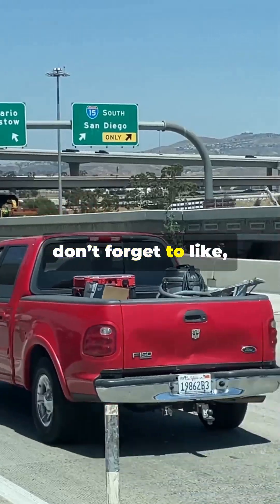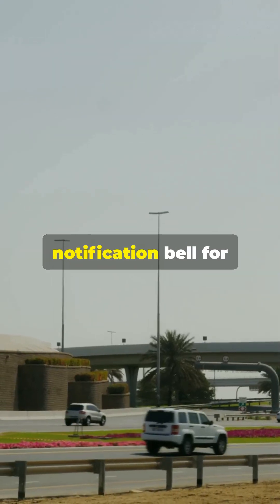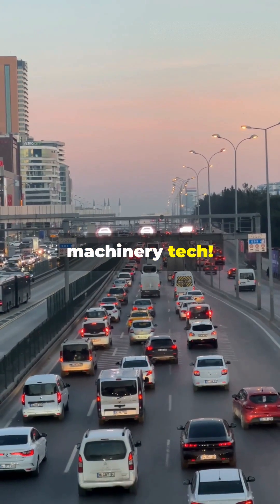Understanding its chemistry helps us improve diesel technology and move toward cleaner air. If you found this breakdown insightful, don't forget to like, subscribe, and hit that notification bell for more deep dives into automotive and heavy machinery tech.